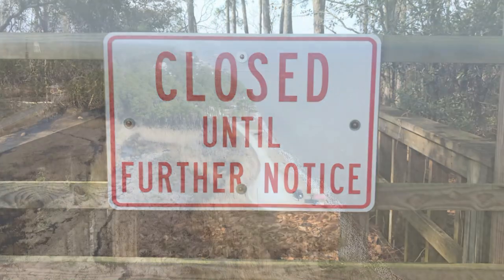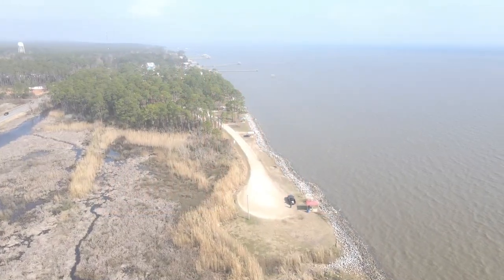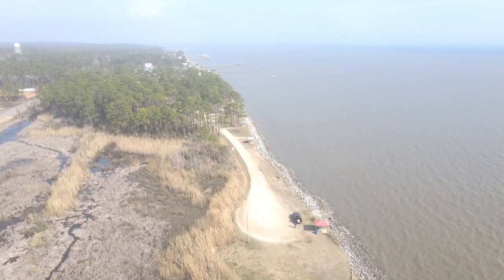Dang. But since we were out, I decided to check out the neighborhood with the drone while Carol took Jasper for a walk.